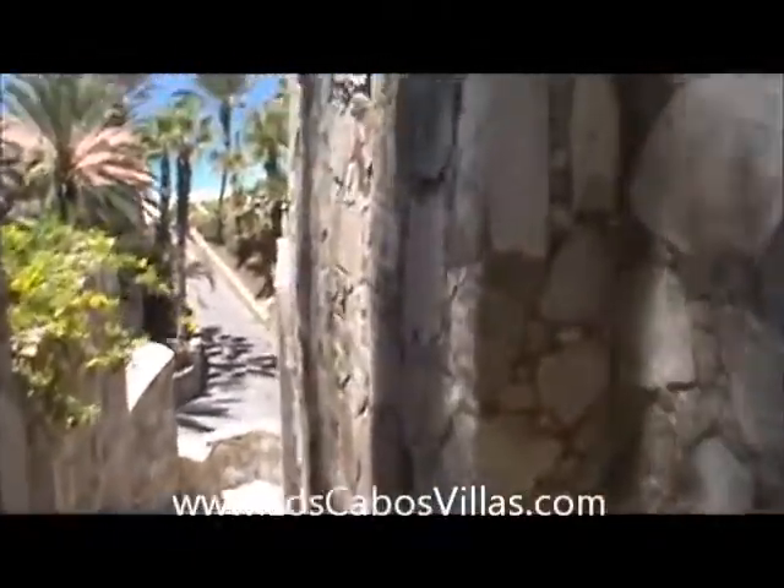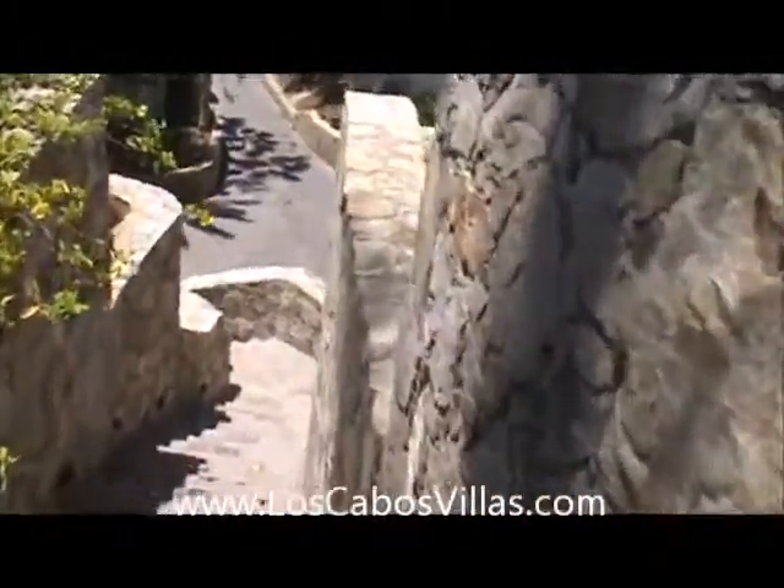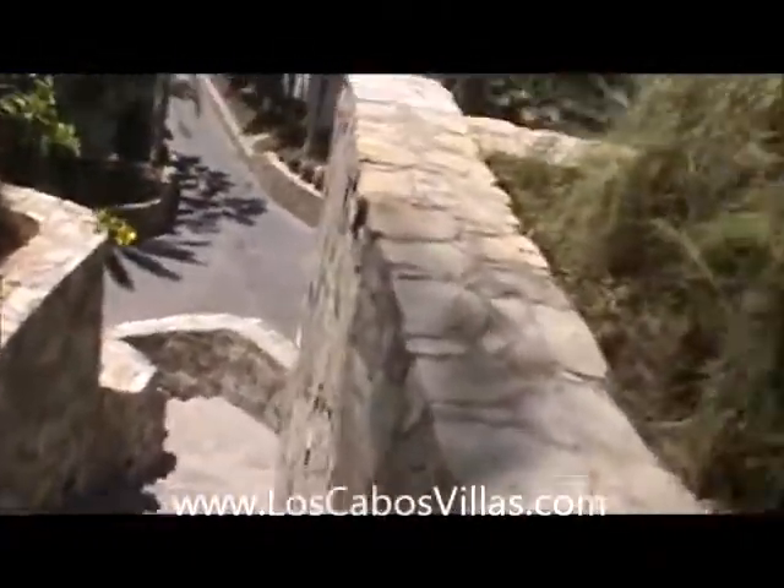There's a few steps — well, there's a few here. Easy going down, a little more difficult coming up, but the Sea of Cortez is right there.